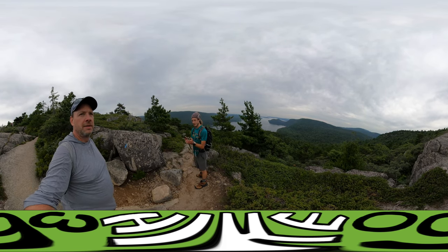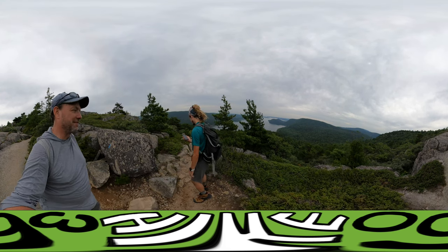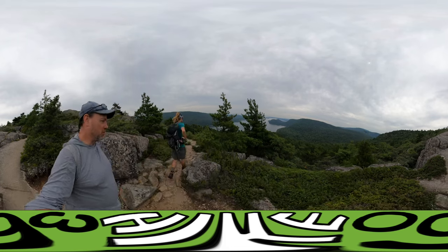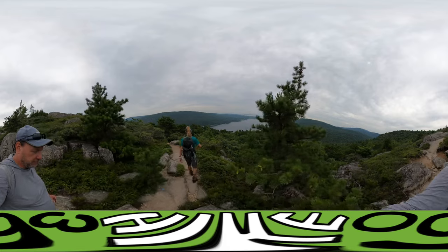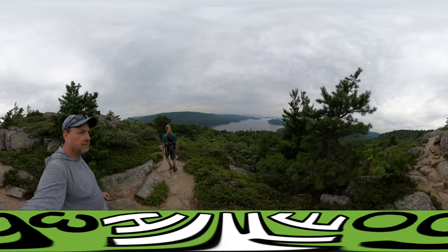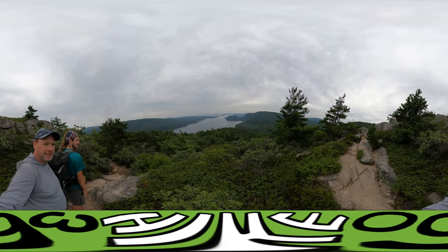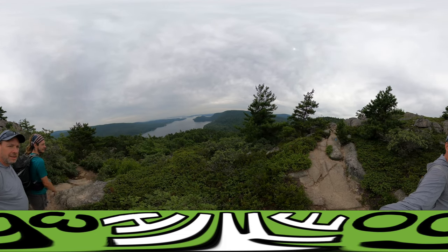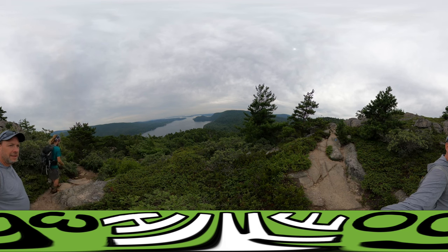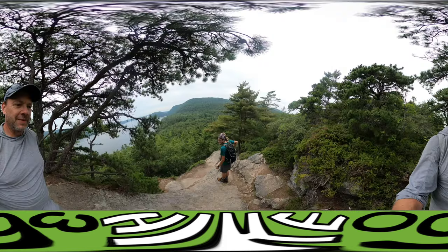This trail brings you along three peaks for five miles. The second peak is St. Sevier and then down to Valley Peak. Who names this stuff? Truth in advertising. Let's do this.